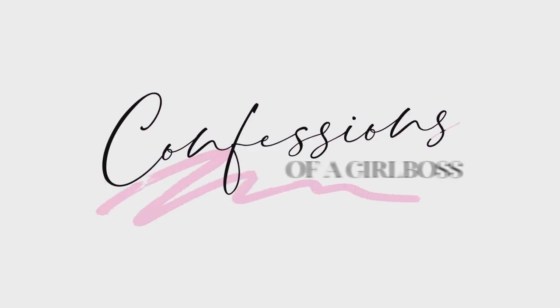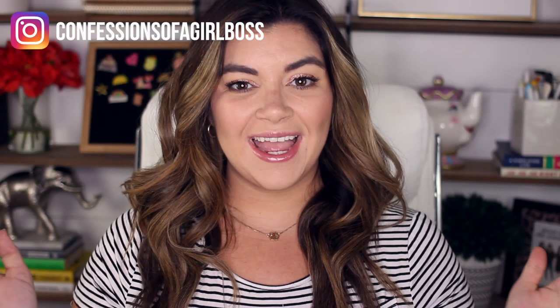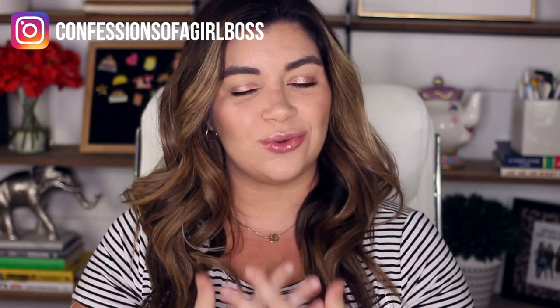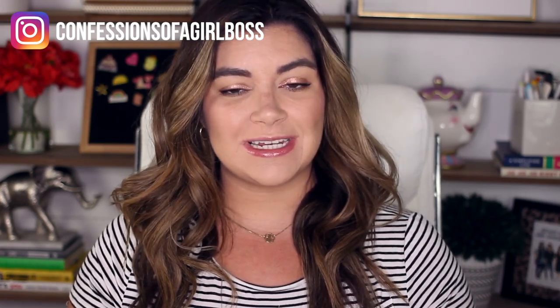I'm revealing all the secrets that planner sticker shop owners don't want you to know. Hey guys, welcome back to Confessions of a Girlboss. My name is Chrissy and I'm here to give you the confidence and tools you need to launch your online business and thrive.